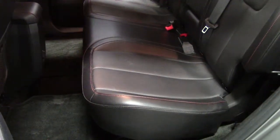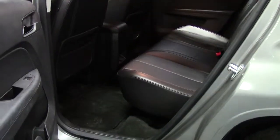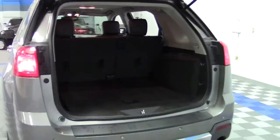This seat can actually slide backwards and forwards with a lever underneath the seat so that you can extend your passenger legroom, or you can shorten the legroom to provide a little bit more cargo space when needed, without having to fold the seats all the way down. It's a power rear liftgate.